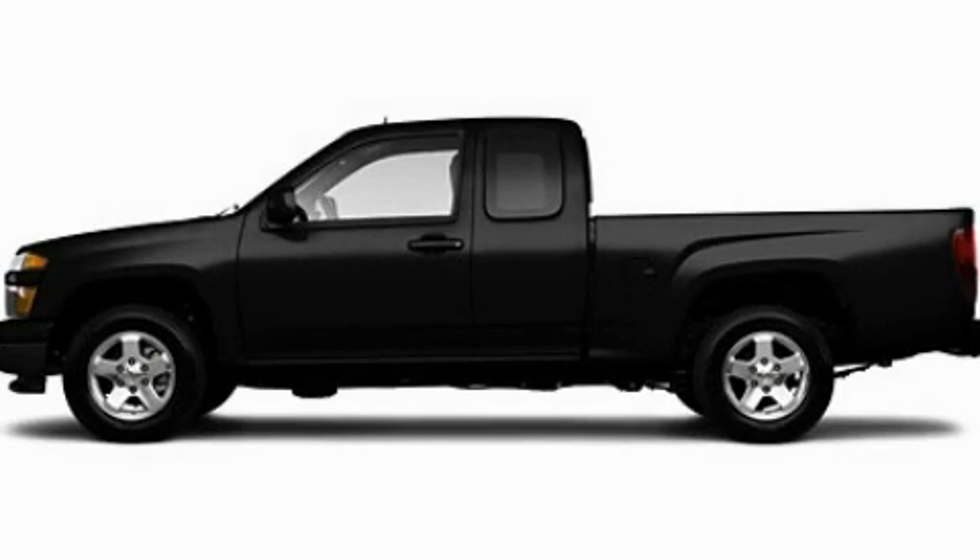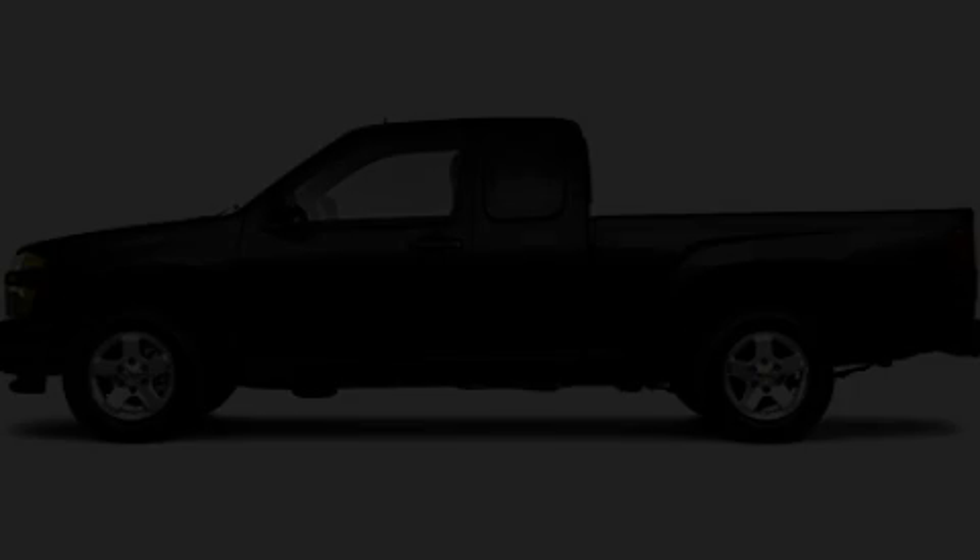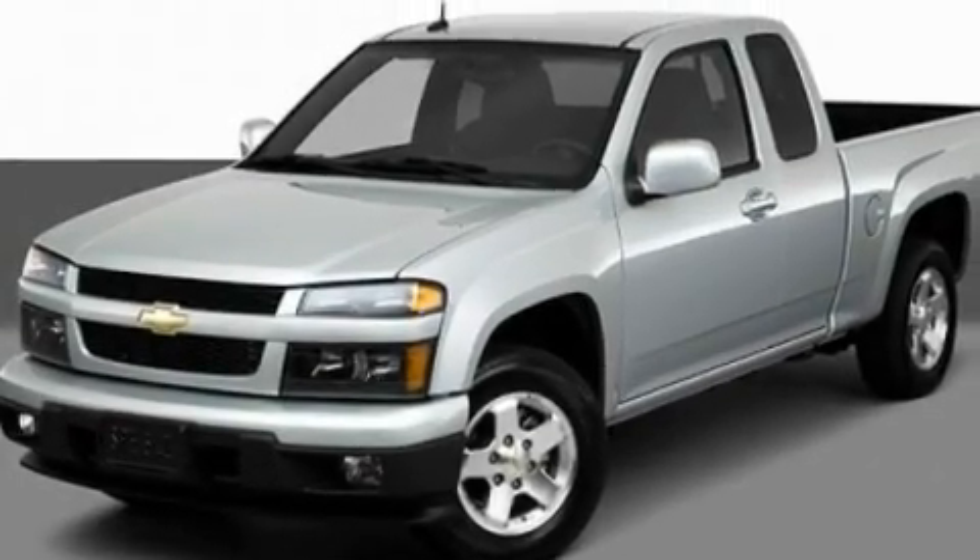This is a 2010 Chevrolet Colorado. Whether hauling, commuting, or towing, this truck is the right one for you.